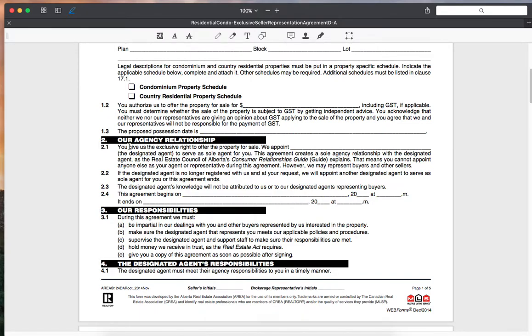Our agency relationship includes the exclusive right to whichever agent will be representing the sale of the property, along with the date the agreement begins. Generally this is about three months — so if it starts January 1st, April 1st would be the end date. We do 90 days because over 90 days becomes a little unattractive on the MLS. If we want to go above that, we'll generally take down the old listing, put up a new one to make it look fresh and get new eyes on it — it's a technique that works.